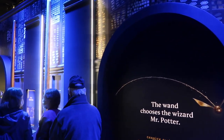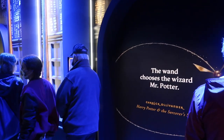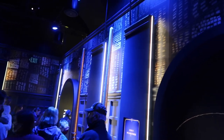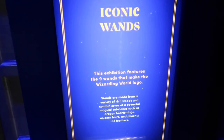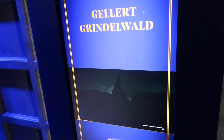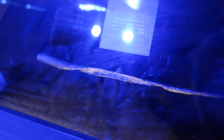As you exit the Great Hall, the next room you enter is entitled Wands. There's a whole bunch of display cases around here with some of the iconic wands from the film, and it's pretty neatly decorated - it looks like we're in Ollivanders with all the wands up there on the shelves. This exhibition features the nine wands that make the Wizarding World logo. And there he is - Newt Scamander's wand right down here from Fantastic Beasts and Where to Find Them. Also from Fantastic Beasts, they have Gellert Grindelwald's wand, which was very basic but twisted - just like he is.